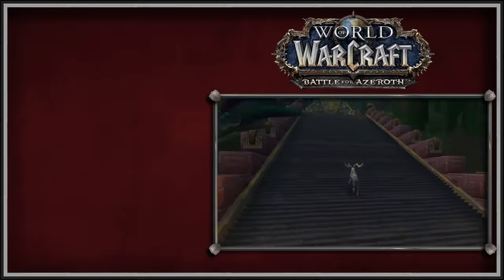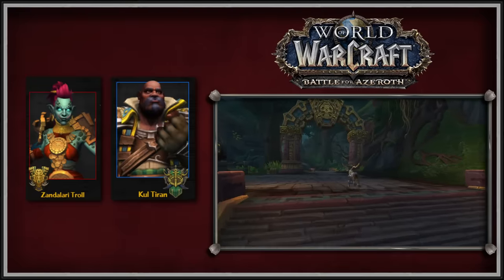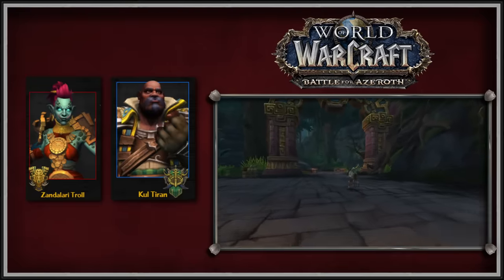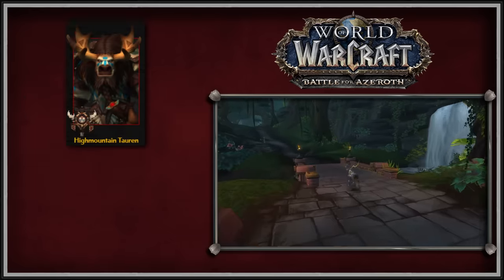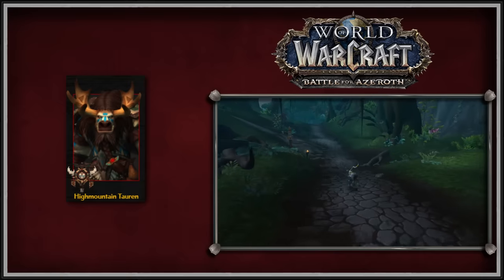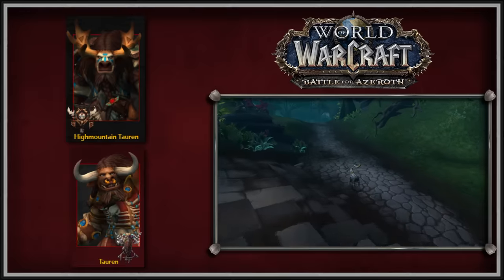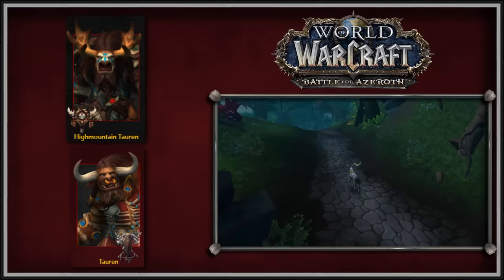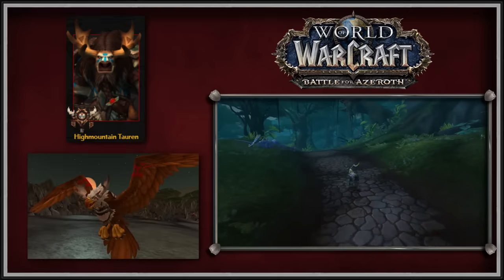Moving on to the Battle for Azeroth expansion. BFA saw the introduction of two new allied races that could be Druids and also introduced three new glyph models. Although High Mountain Tauren were added in Legion and could be played as Druids, it wasn't until BFA that they received unique model variants. The High Mountain Tauren travel form is a moose, and the High Mountain Tauren also keep their antlers when in flight form, but unfortunately they do not keep them in aquatic form.